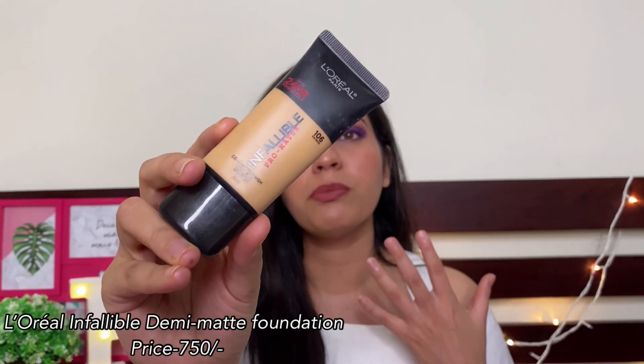The next foundation I have is the L'Oreal Infallible Demi Matte Pro Coverage foundation. This retails for $7.50 and my shade is 106 Sun Beige. It claims to stay up to 24 hours, but realistically its stay is very good — up to 7 hours. It gives you medium coverage and the texture is very very smooth. This is a very light foundation — you will not feel it on your skin. It is not completely matte, it is demi matte, so it will not make your skin dry. It gives a light luminous effect and works for all skin types.